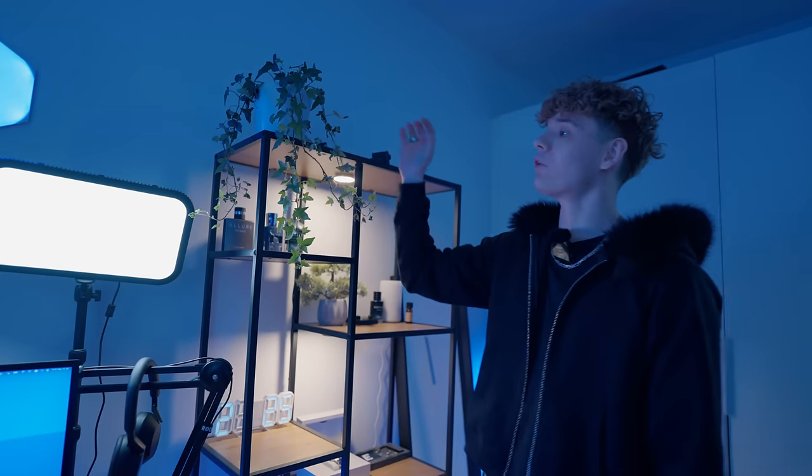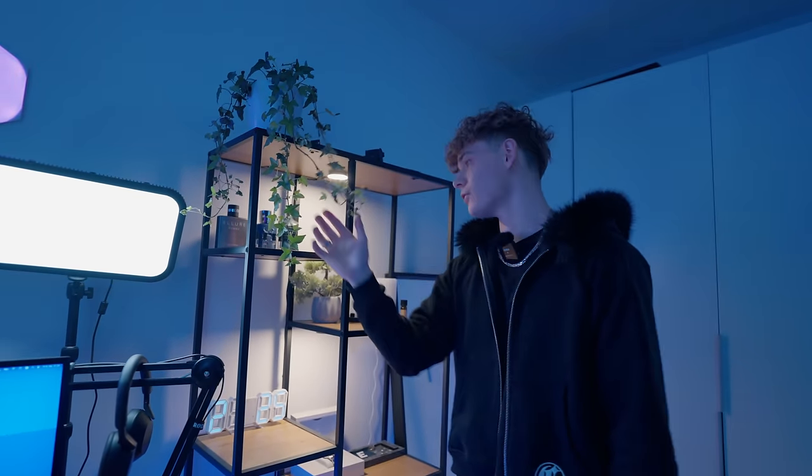On top of the shelf we've also got an ivy plant just to add a pop of color to the room. I really like how the leaves fall down the shelf.